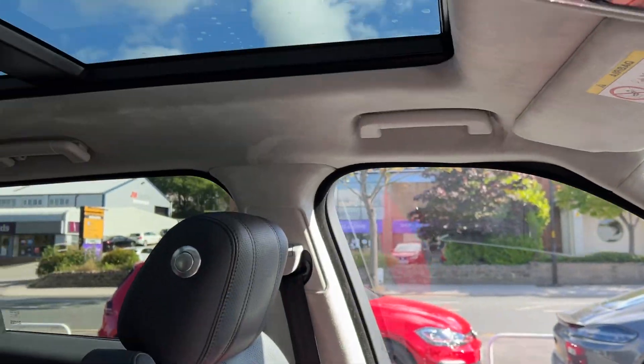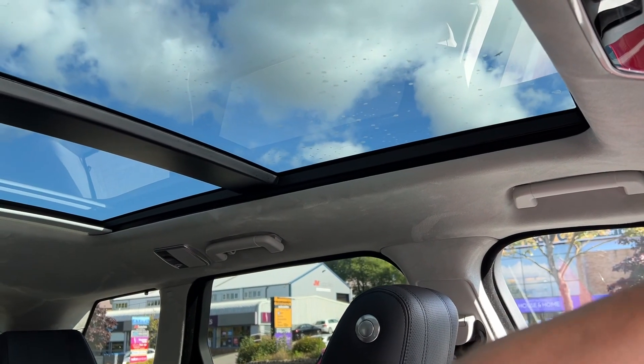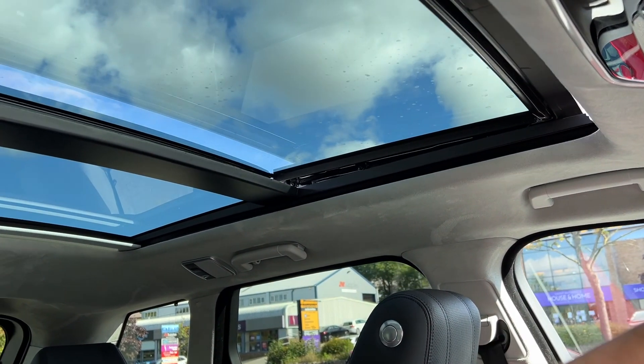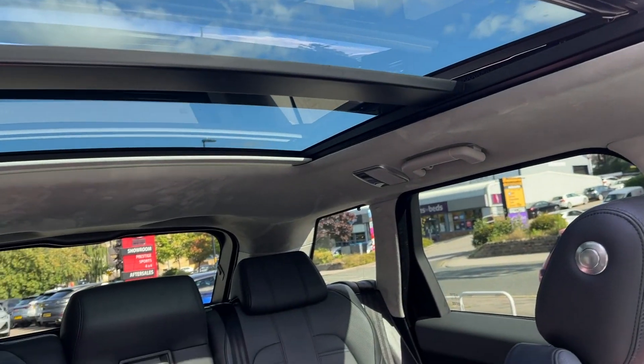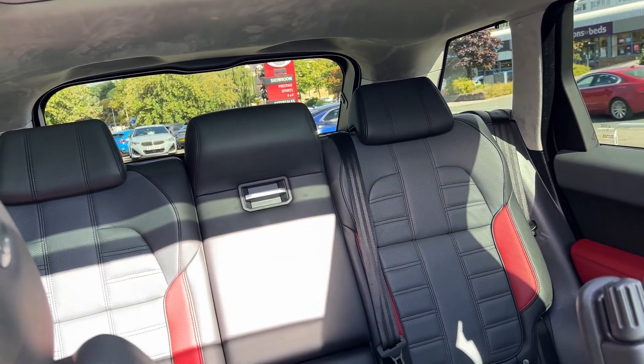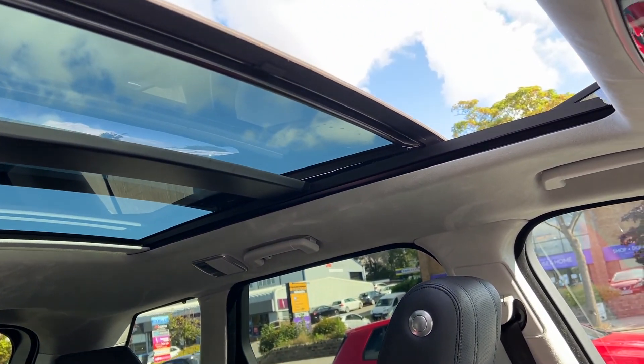Turning our attention upwards, we have a sliding panoramic roof with power blinds, sat inside an alcantara headlining. It's a fantastic feature — letting a lot of light in and making the vehicle a very comfortable and very enjoyable place to be.